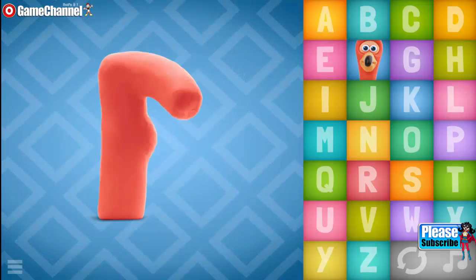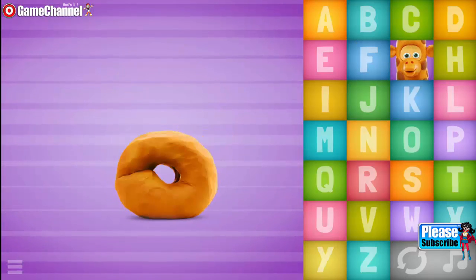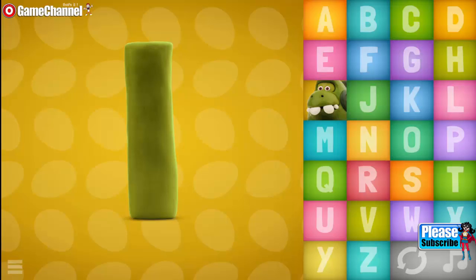F, F, F, Flamingo. G, G, G, Giraffe. H, H, H, Hedgehog. I, Iguana.